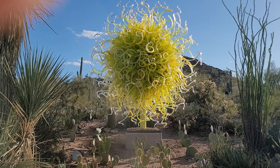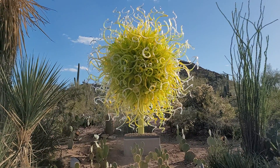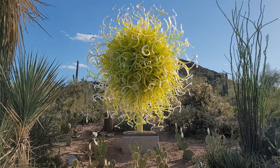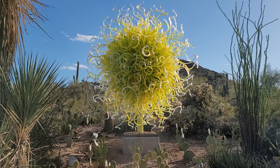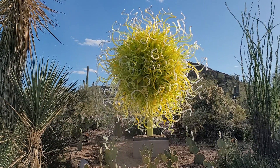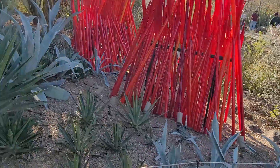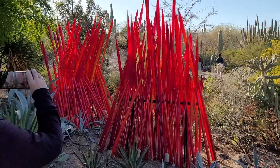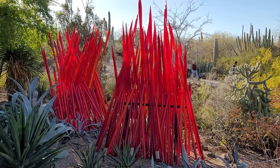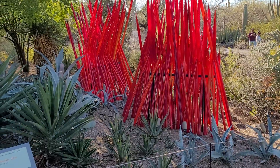This one is called sole de citron — citron obviously being the color. This is called red reeds, my favorite color.